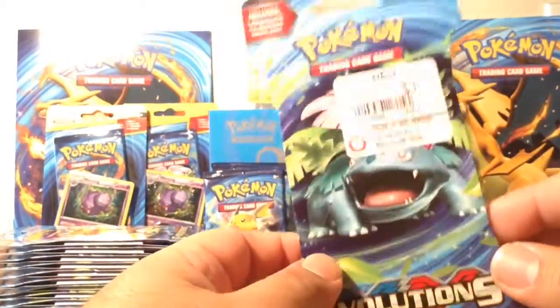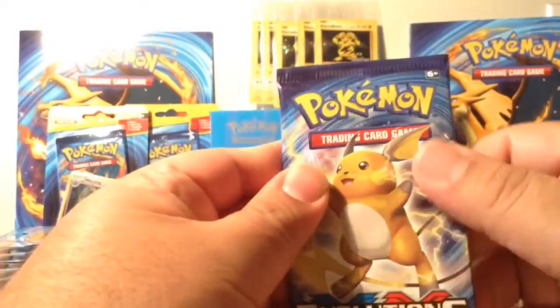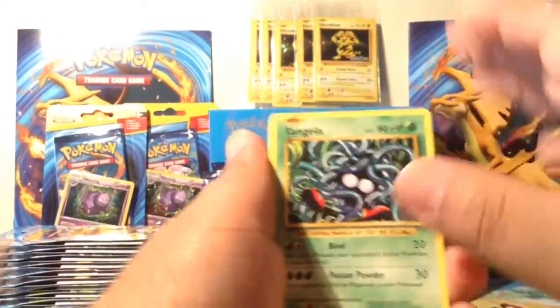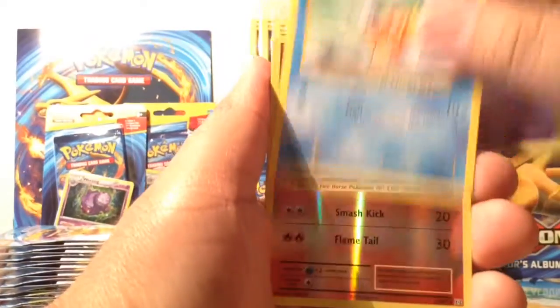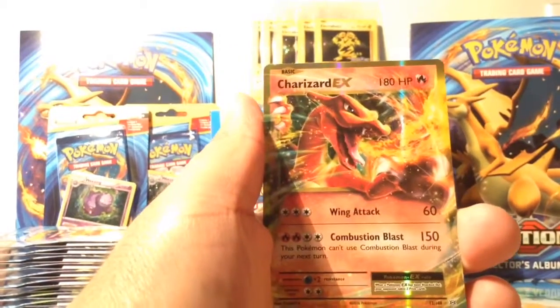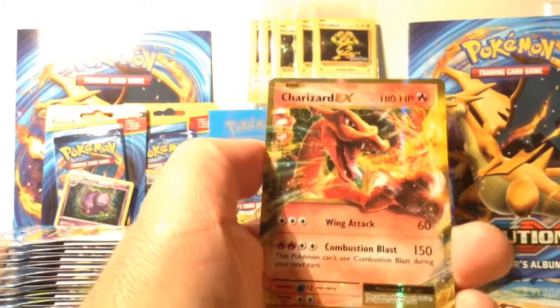Let's see what the last pack has in store for us — let's keep our streak going. I guess GameStop's the ticket. No way — no freaking way! A Charizard EX! This is my second one, but still — every single pack had an EX. I guess GameStop is going to be my main hub to buy cards now.